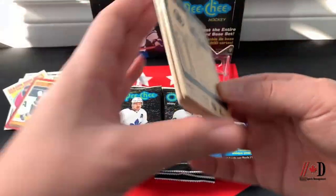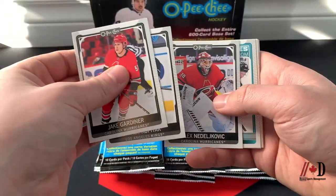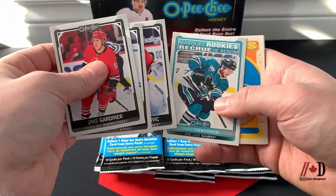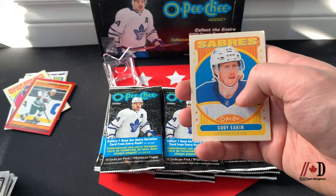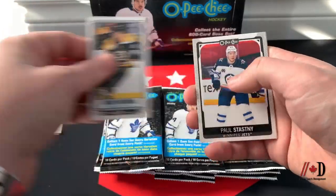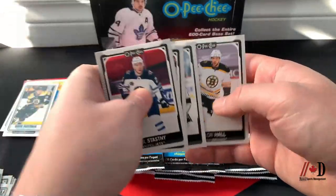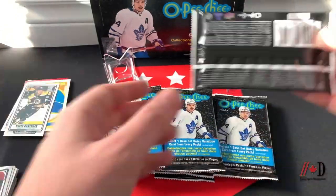Pack three — Jake Gardiner, Hanson Kocatar, Alex Nylander, Ivan Barbashev, Cody Eakin retro tall boy, David Pastrnak, Paul Stastny, Josh Norris, Matt Roy, and Taylor Hall. You get roughly two to four inserts per pack — that really varies, there's no set number.